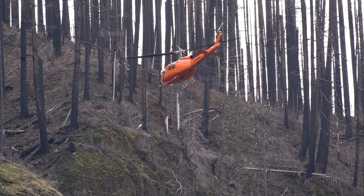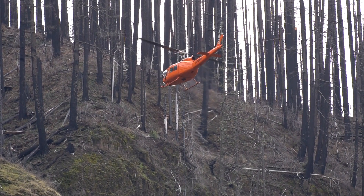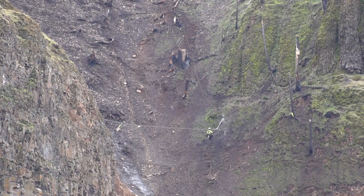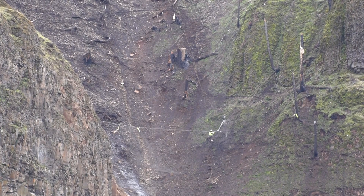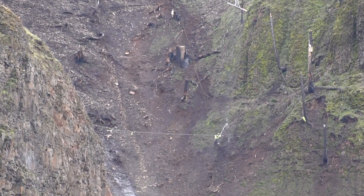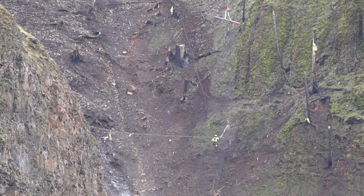This chute fence we're putting in today is going to be above another fence below, and the point of it basically is to hopefully slow or stop rocks from coming down with such force that it impacts the lower fence, destroying it. And in doing so, it helps prevent rocks from hitting the roads, keeping the public safe.